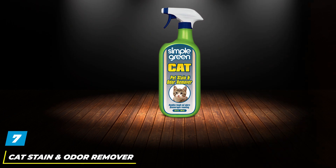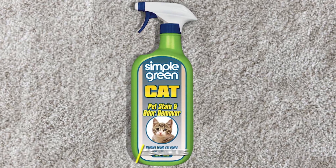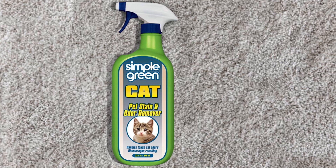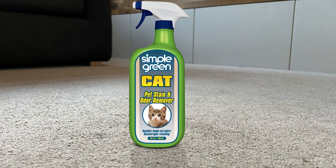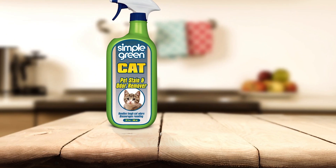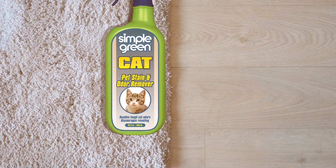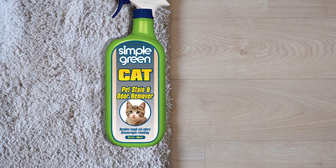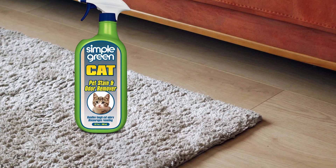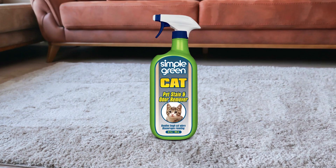Number 7. Introducing our Cat Stain and Odor Remover, the ultimate enzyme cleaner designed specifically to tackle tough stains and odors caused by your feline friends. This powerful formula effectively eliminates cat urine, feces, blood, vomit, and other organic stains, leaving your home fresh and clean. Its enzyme-based formula penetrates deep into surfaces, breaking down stains and odors at their source for thorough cleaning. The non-toxic and biodegradable formula is safe for use around pets and children.